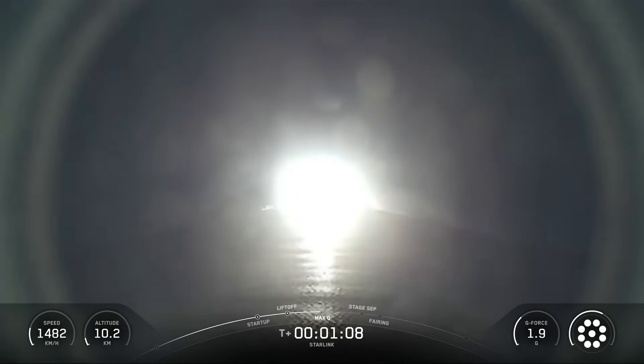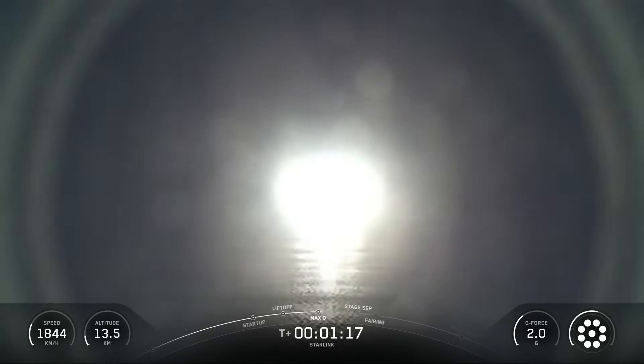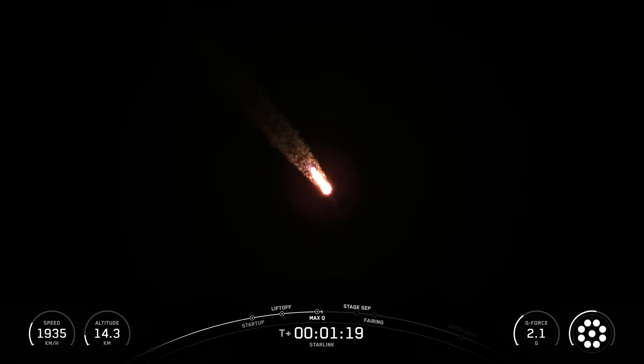SpaceX Falcon 9 is a reusable two-stage rocket designed and manufactured by SpaceX for the reliable and safe transport of people and payloads into Earth orbit and beyond. Falcon 9 is the world's first orbital-class reusable rocket.